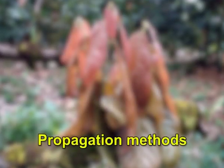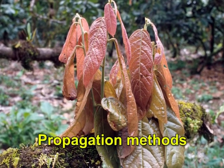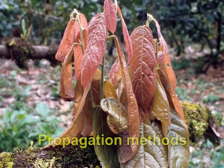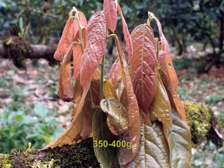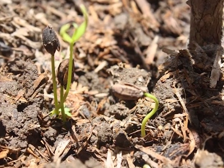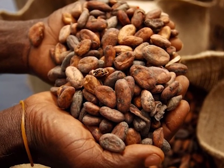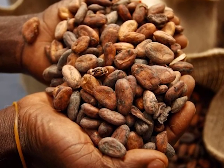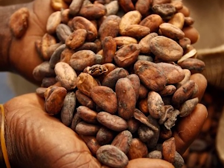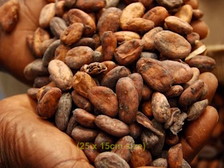Cocoa can be propagated from seeds or vegetatively from buds and cuttings. Seed pods may be collected from trees yielding 82 or more pods per year with pod weighing 350 to 400 grams. Fresh beans from such pods should be used for sowing, as cocoa seeds lose their viability soon after they are taken out of the pods. Before sowing, the seeds are rubbed with dry sand or wood ash to remove the mucilage. The beans are planted with their pointed end upwards either in plastic bags of about 25 x 50 centimeter or in raised beds.